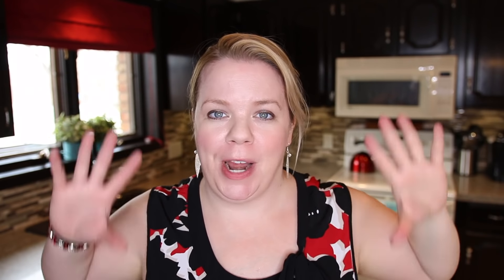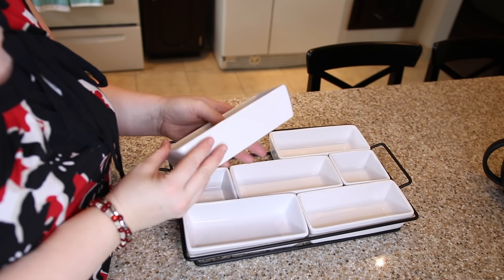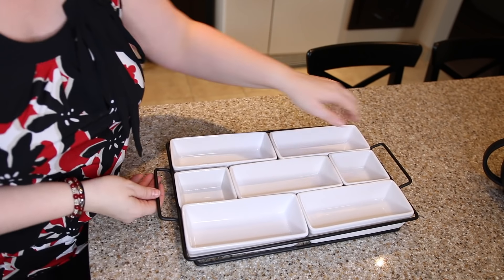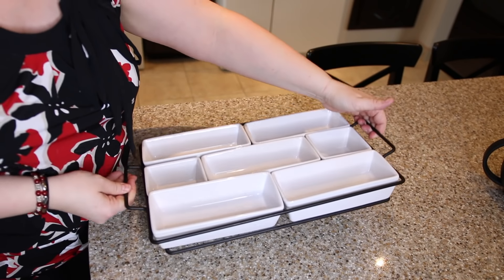Next, I super love this tray I picked up at a thrift store — I've seen it at Walmart for just $20. This segregated little thing is awesome for when you have company over and want to have cheese and crackers, a salad bar night, a smorgasbord, or just put out a bunch of snacks. It makes me feel like Martha Stewart when I bring it out, and for $20 — I only paid about seven at the thrift store — it's worth every penny.